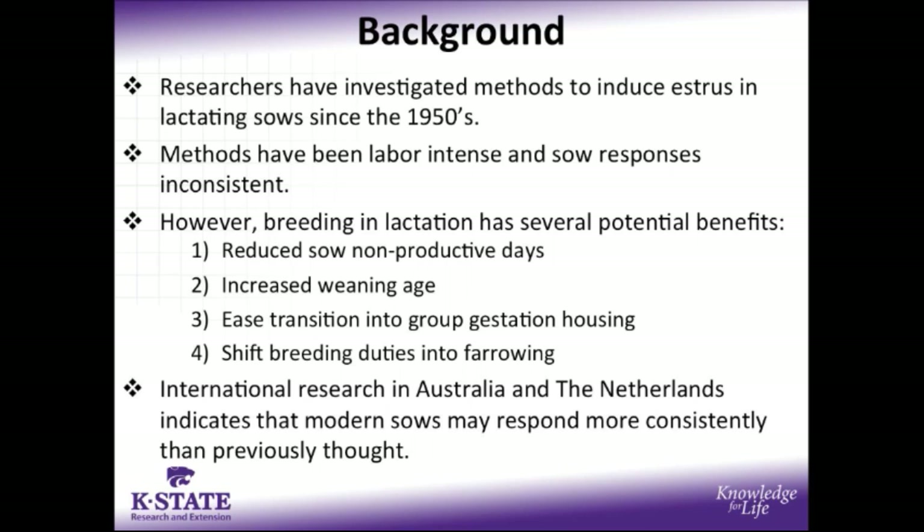Nevertheless, breeding sows in lactation does have several potential benefits, including historically the ability to reduce or eliminate sow non-productive days, increase the weaning age of the pig. Contemporary issues also bring in new concepts such as the ability to ease the transition of sows into group gestation housing, or shift the breeding duties of workers into the farrowing house, which may have an additional benefit in terms of pre-weaning survival.